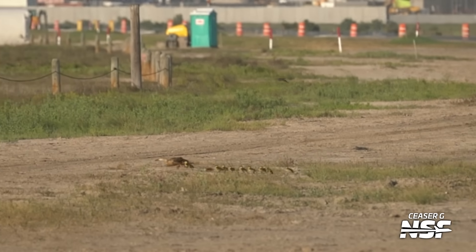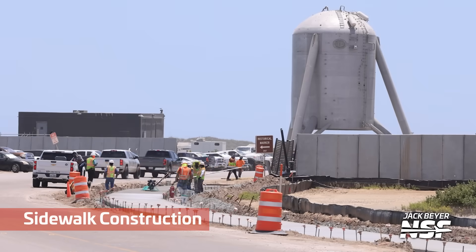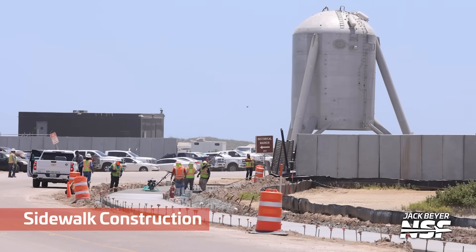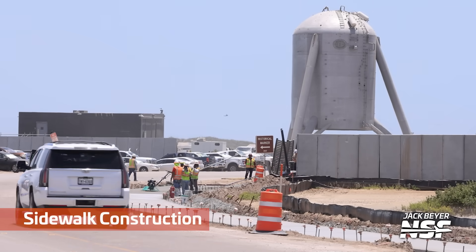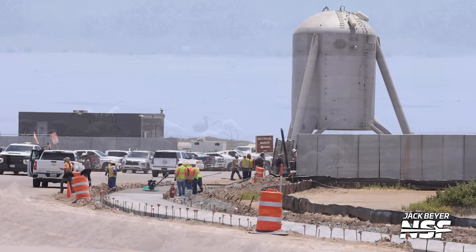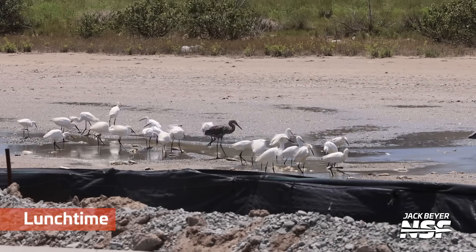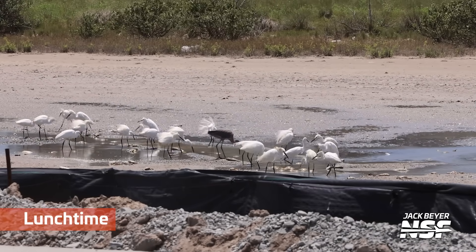If you can get under the bollards, you're under the wildlife refuge. Continuing on the sidewalk construction — they have lots of bikes, some tricycles, like Johnson Space Center and Kennedy Space Center-inspired bike paths for engineers and stuff like that. The bike paths will be very useful.